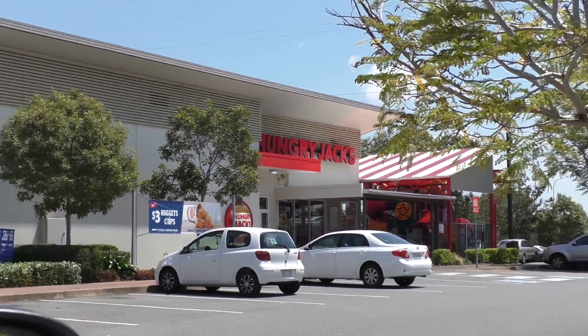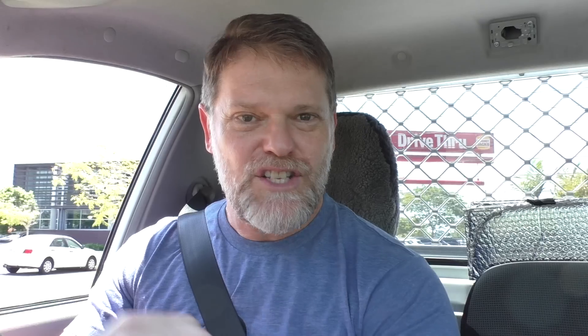Well here's the local Hungry Jack's. They've got a drive-thru, so let's use it. Can I have three Cheesy Cheeseburgers please? Sure can. Anything else? That's all, thanks.